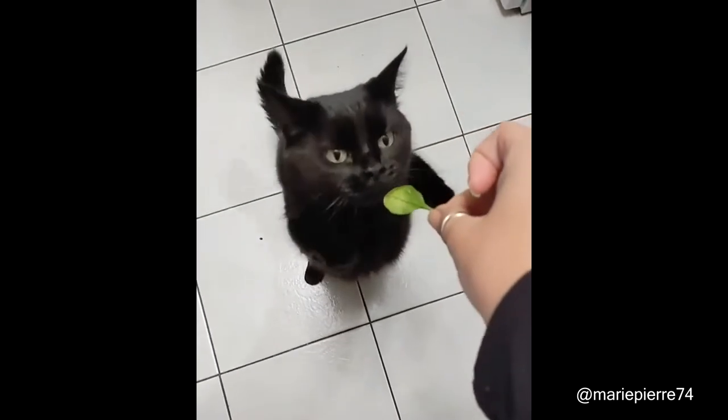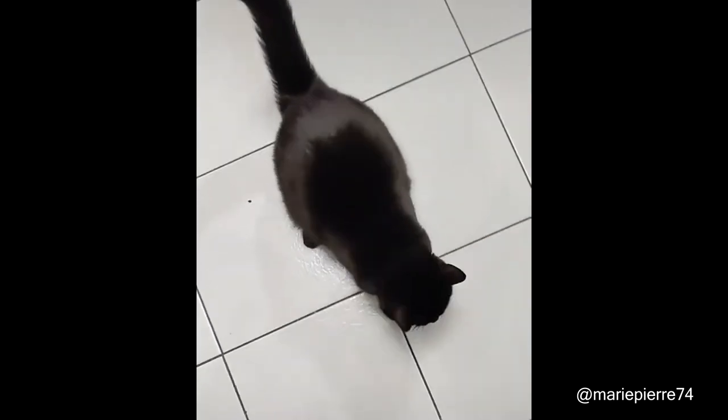Here's a cat that likes to eat leafy greens. She doesn't want the hot dog. She doesn't want the cheese. She wants the spinach! See?